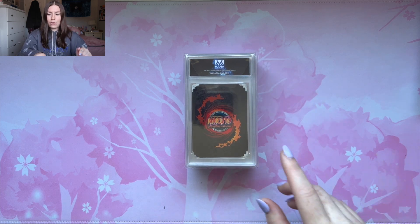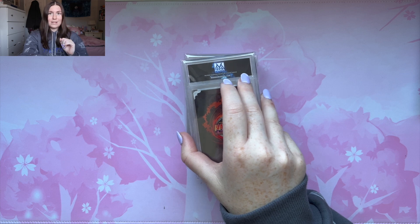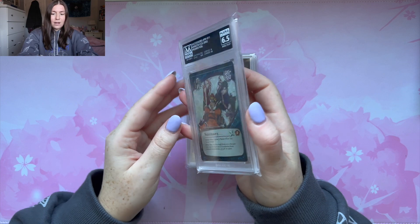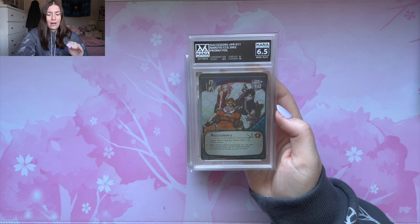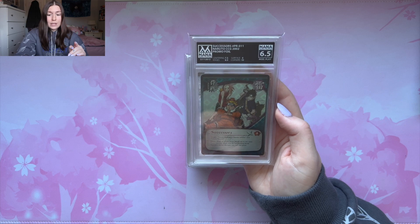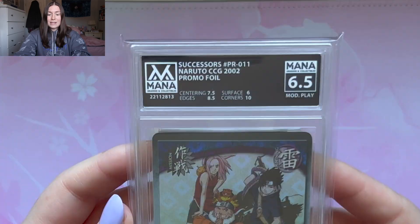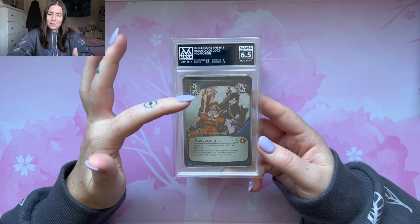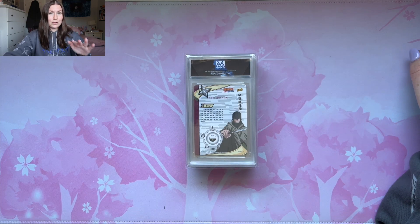I think I only submitted two original Naruto cards, so this is probably the Successors card — seriously one of the sickest cards in promos. Let's see what we get. Oh my god. This is easily the worst grade I've ever gotten. I did not expect it to get a good grade at all because it was kind of really off-centered, and I guess the surface is really messed up because it got a 6. But this is a really sick card — it has Sakura with little Slug, Naruto with the little toad, and Sasuke with the little snake. I was expecting like a 7.5, but that's okay.